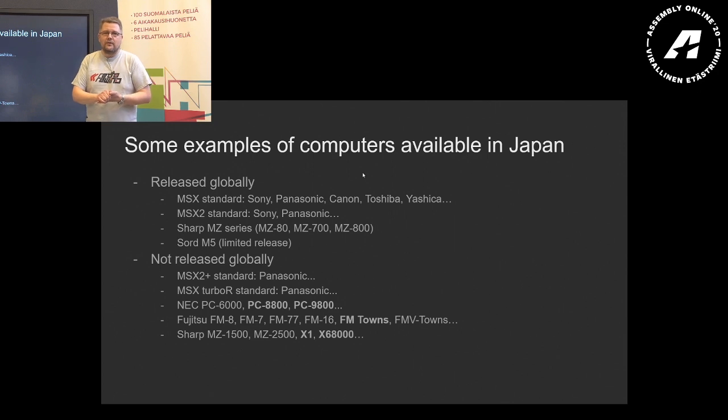Not quite at the bottom yet, so my information may be lacking, but it's so fascinating that I want to share it with you today. Here I have some examples of computers that were available in Japan, and some that were only available in Japan. Starting with the globally released ones: there was the MSX standard from a number of manufacturers — Sony, Panasonic, Canon, Toshiba, Yashica, etc.